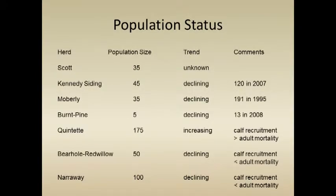The population trend on the herds in British Columbia is not good. The Scott herd has just about 35 caribou and we don't do much work on those — there may not be any there anymore. Kennedy Siding is down to 45 and declining; there were 120 in 2007. A major decline occurred there, primarily due to one really bad summer with very high predation over the summer months.